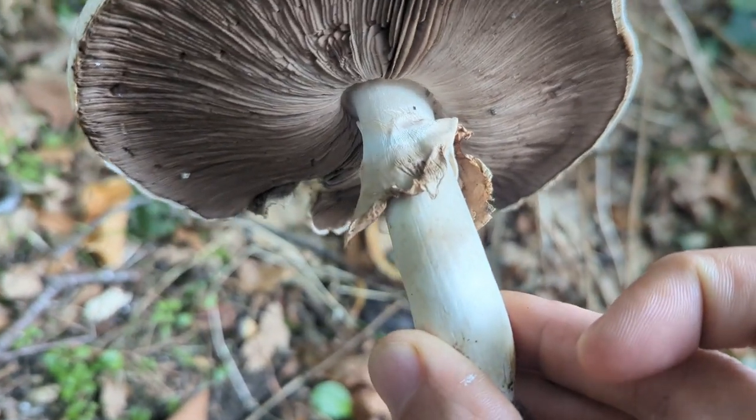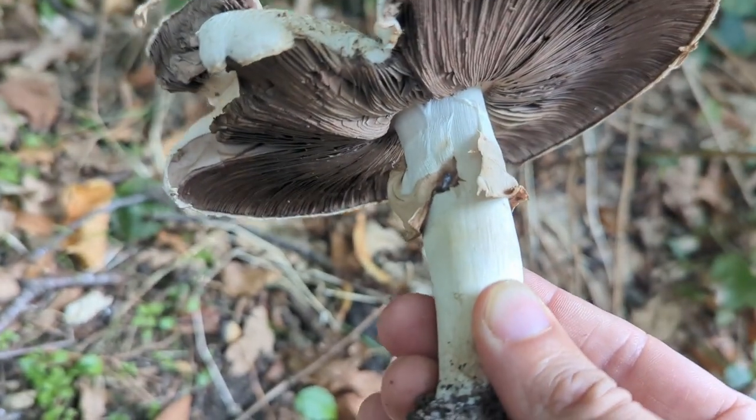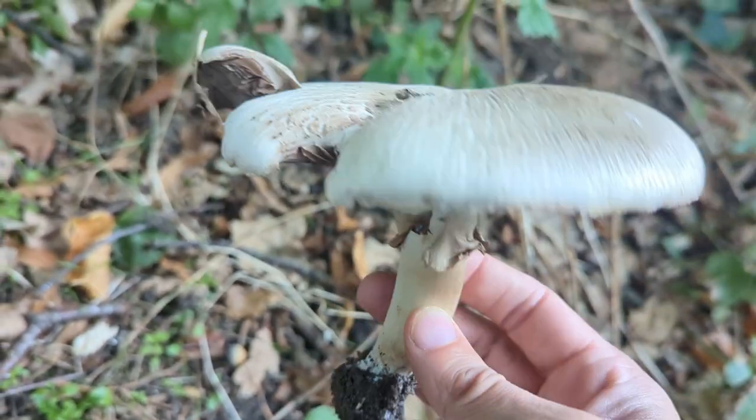The skirt's job is to protect those gills as it's growing, so nothing will go in there and eat them. Then when it's ready to start sporulating and dropping its spores, the skirt drops away from the cap and allows space for the spores to drop out. When this one is sealed, it looks a lot like a cogwheel.